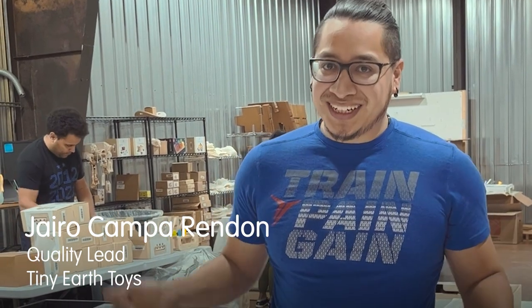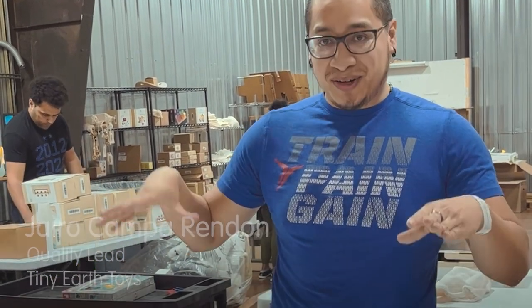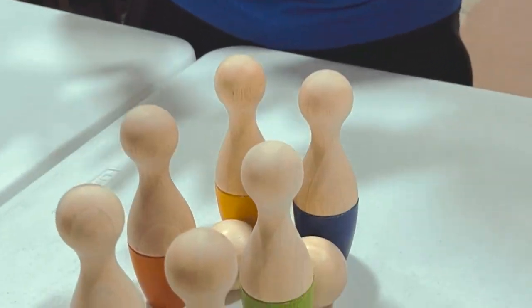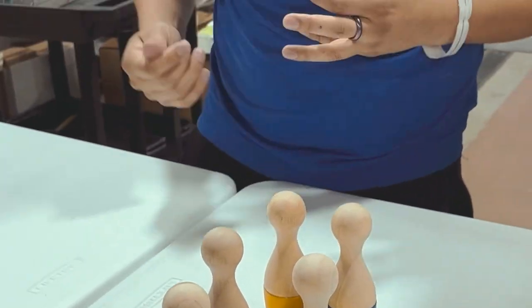Hello, I'm Hyrule, I'm the quality lead at Tiny Earth Toys, and right now we are working with some of the Plan Toys bowling sets. What we're focusing on is making sure quality is there, integrity, and they're functional, and then we go ahead and put them back out there in inventory to be sent out.